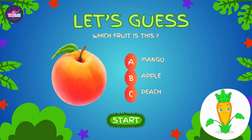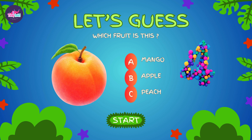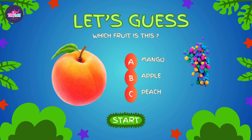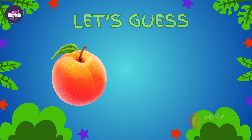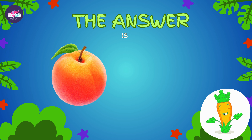Time for the next fruity challenge. Can you guess this one? Let's see if you're right. Correct! The right option is C — it's a peach.